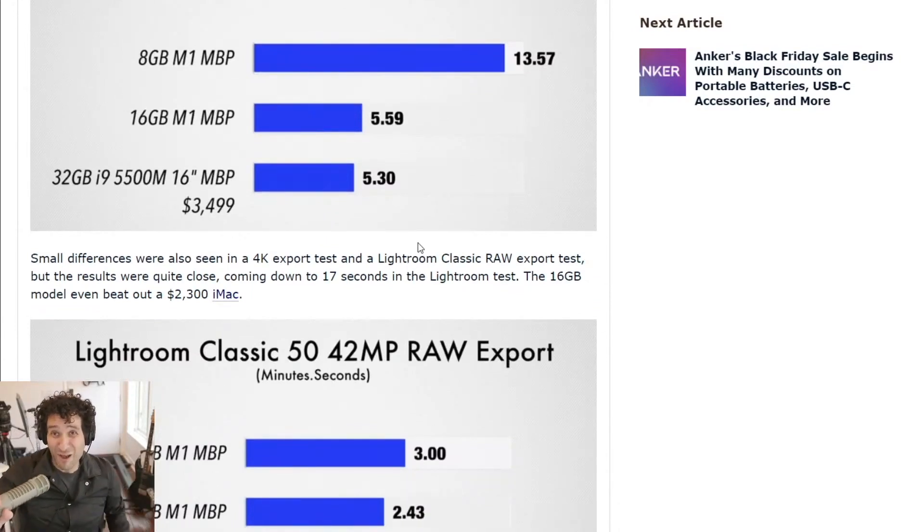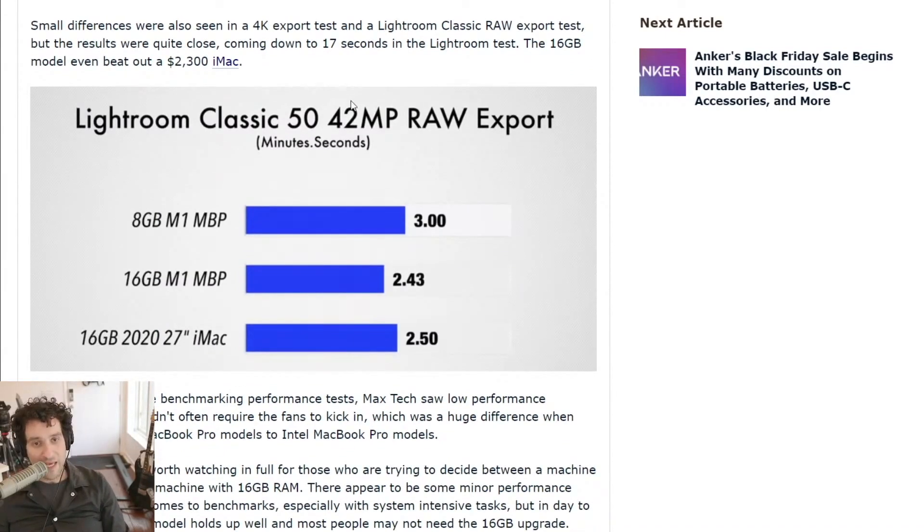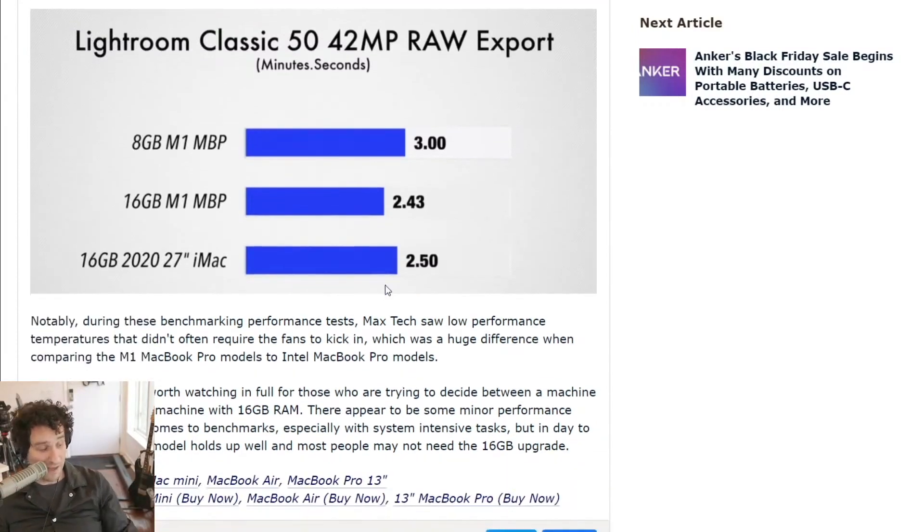That's the machine I have — it's $3,400. And the 16 gigabyte MacBook Pro maxes out at around $1,700 or somewhere in that range — it's crazy. The other test is Lightroom Classic. He did a 42 megapixel RAW export, and having 8 gigabytes of RAM in the M1 MacBook Pro took about 3 minutes. With 16 gigabytes of RAM, the M1 MacBook Pro brought that down to 2 minutes 43 seconds, which is faster than the 16 gigabyte 2020 27-inch iMac — by my calculations about 7% faster.